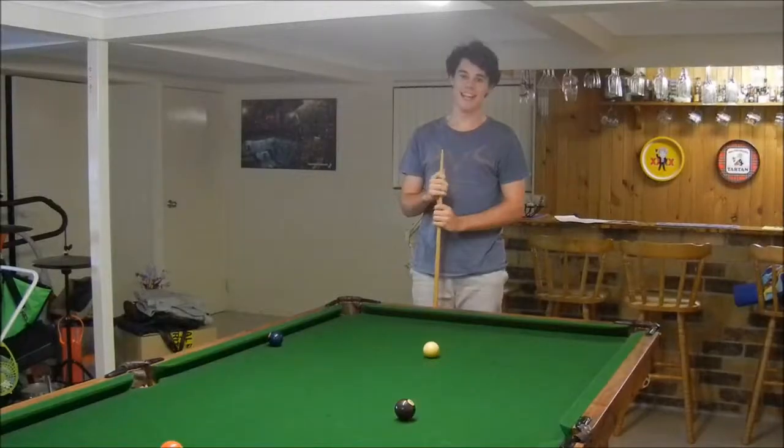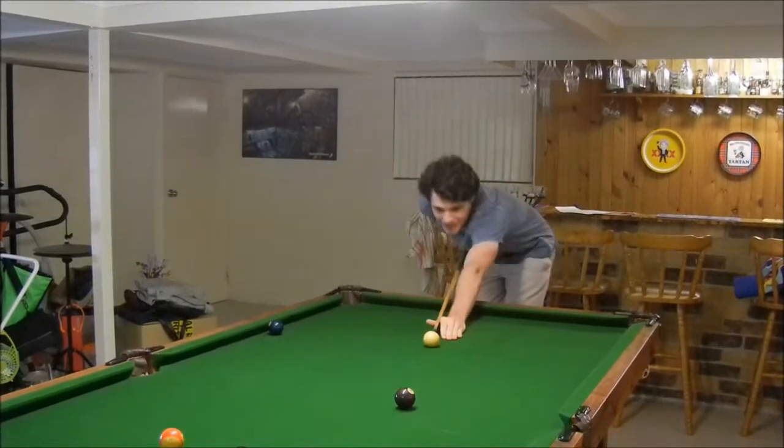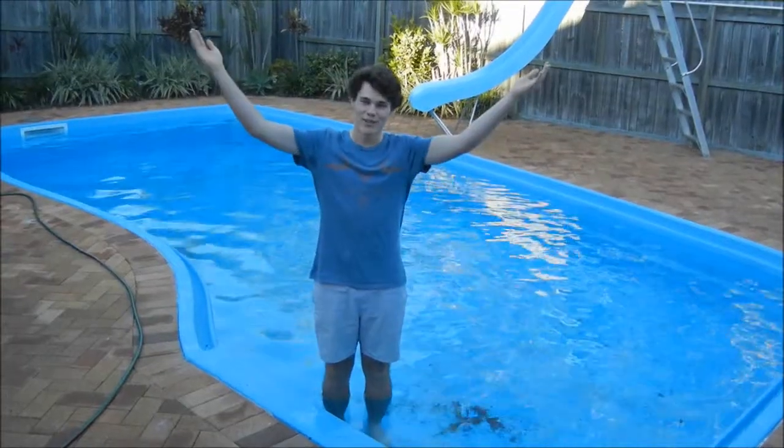Hi, sorry I didn't see you there. I'm Dean Kirk, and as you can see, I've probably come across as a typical male teenager. I like to spend my time lounging around, doing activities such as playing Xbox, partaking in a game of pool, or even go swimming.